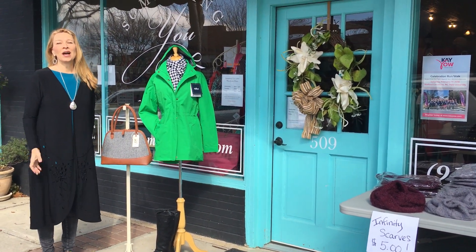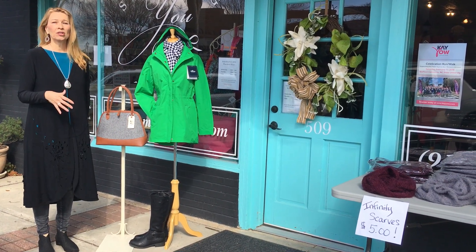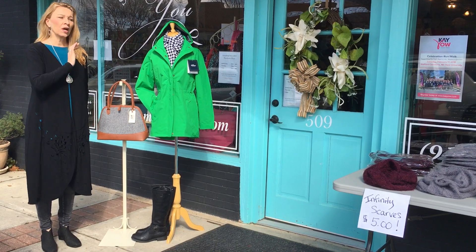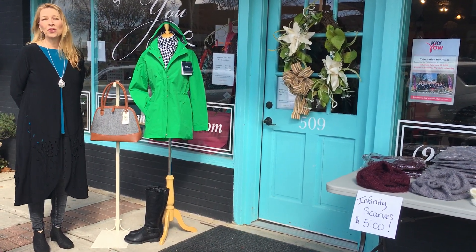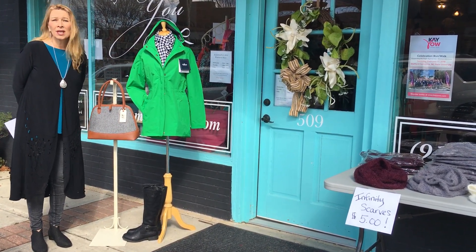Hey everybody, welcome to our update on our warehouse sale. I wanted to update you on some major markdowns we've taken on some remaining items. We've still got a lot in our store — everybody's asking if we have anything left, and we do have an awful lot because we had a huge inventory to start with.